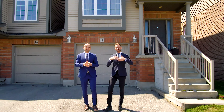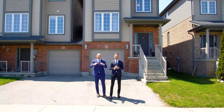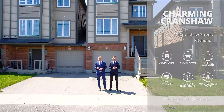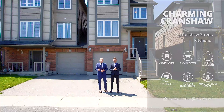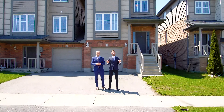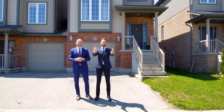Hi everyone, I'm Peter and I'm Chris from the Kostecki Real Estate Group at REMAX Twin City Realty. We're here at our newest listing, 18 Cranshaw Street. This wonderful townhome is just over 1,700 square feet, located on a quiet street, and features a finished basement. Let's head inside and check out our top 7 reasons why you'll want to call this house your home.